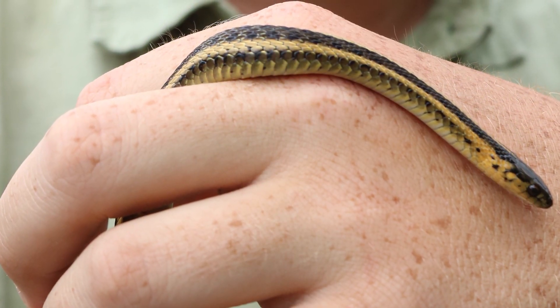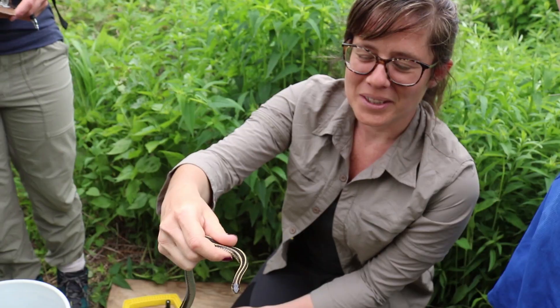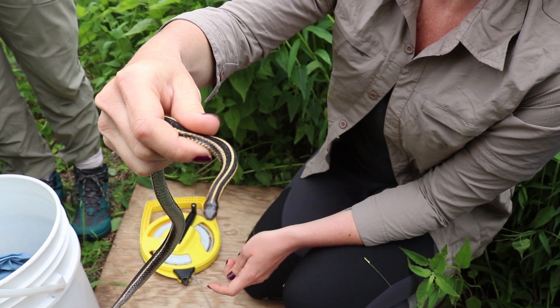Their numbers have actually been decreasing over the years, so it's important to us to see what's going on with that — whether it's habitat fragmentation, agriculture — as well as to see if our parks are a healthy place for these snakes as our parks' habitat is being improved.